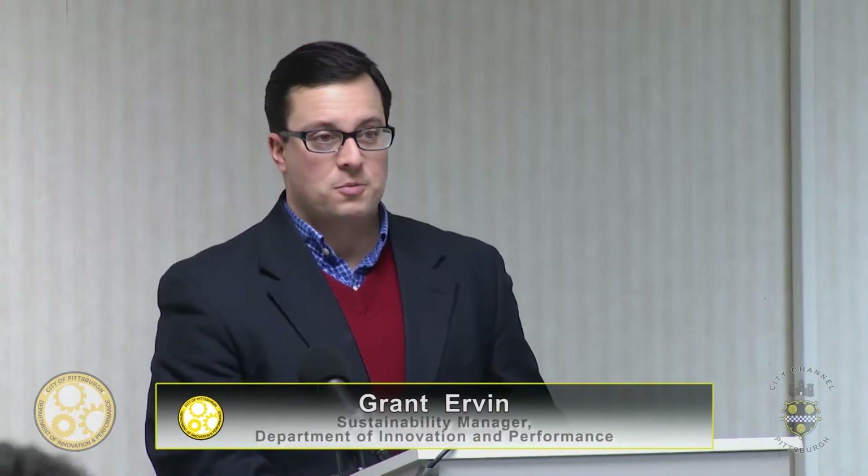The next group that we have is assessing city-owned properties in Pittsburgh. This group was led by Dr. David Miller from the Graduate School of Public and International Affairs and spearheaded here within our department by our colleague Laura Mikesell.